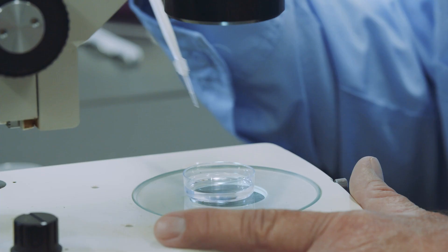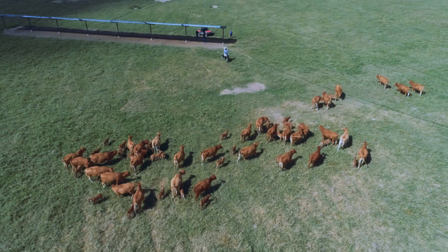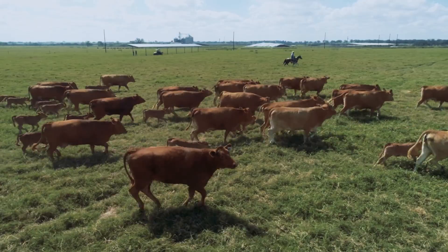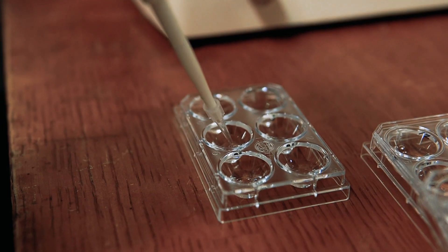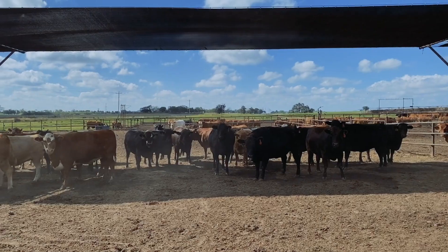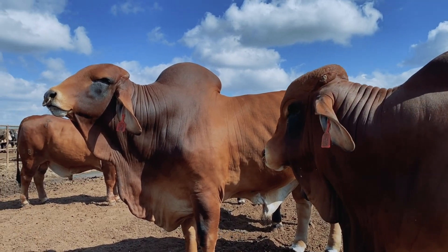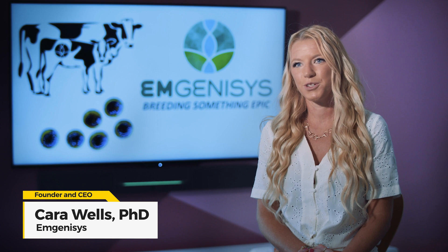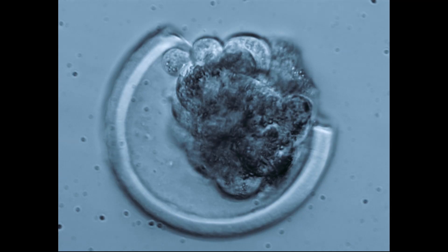Embryo transfer and in vitro fertilization has become a routine breeding strategy for livestock production in the past 20 years. Recently, there is a 17% increase in the number of embryos created and transferred year over year. Despite this increase, pregnancy rates have remained below 50% successful since the 1980s. Currently, there is not a method to objectively evaluate the health of these embryos, and that results in the unknowing transfer of dead or dying embryos into the recipients.